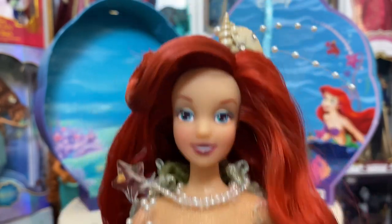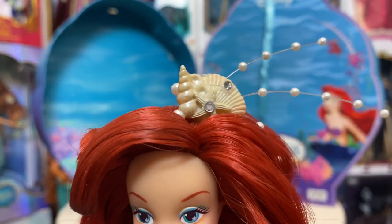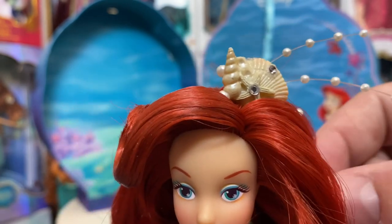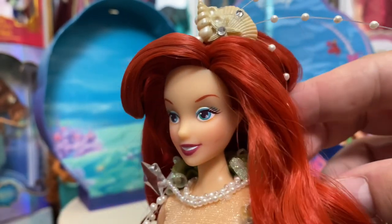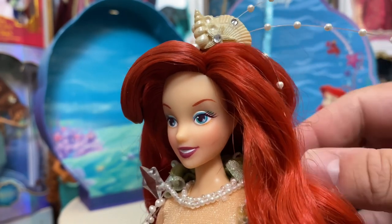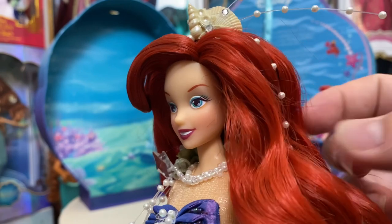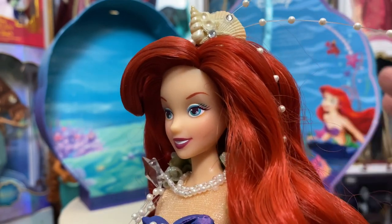In her hair she has a really beautiful shell piece with some gems and pearl sprays. They are tied down into the hair. I don't want to mess her hair up further, so I've kind of left it alone.